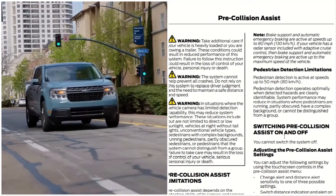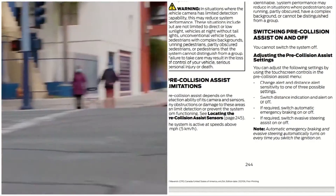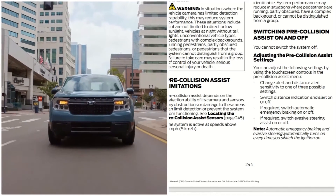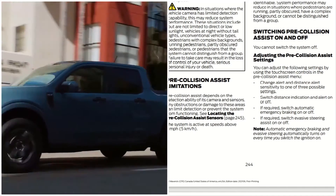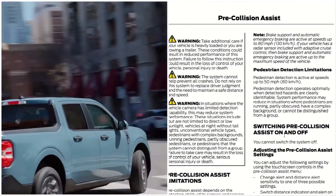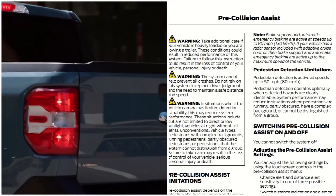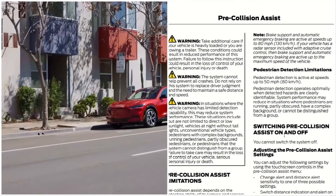Pre-collision assist limitations: the system depends on the detection ability of its camera and sensors. Any obstruction or damage to these areas can limit detection and prevent the system from functioning. The system is active at speeds above three miles per hour. Brake support and automatic emergency braking are active at speeds up to 80 miles per hour. If your vehicle has a radar sensor included with adaptive cruise control, then brake support and automatic emergency braking are active up to the maximum speed of the vehicle.